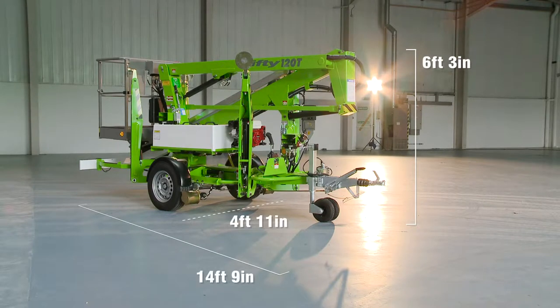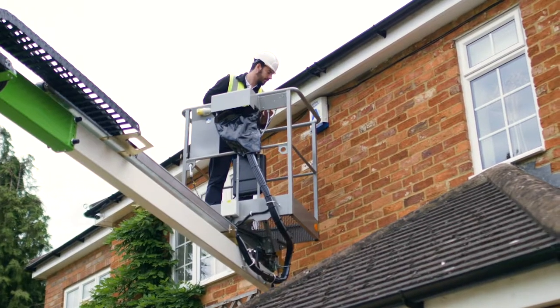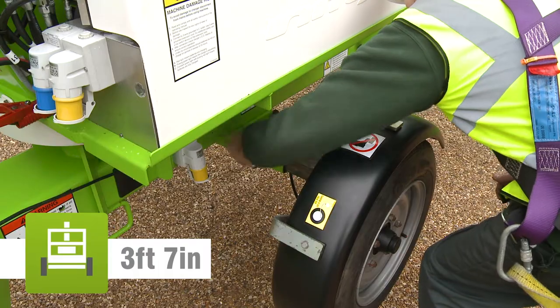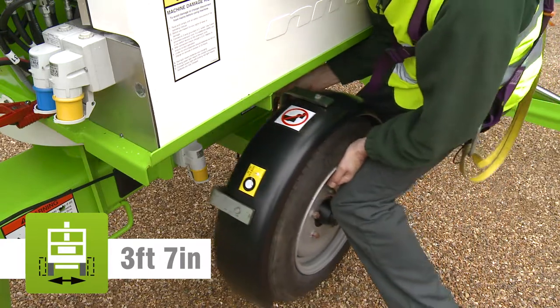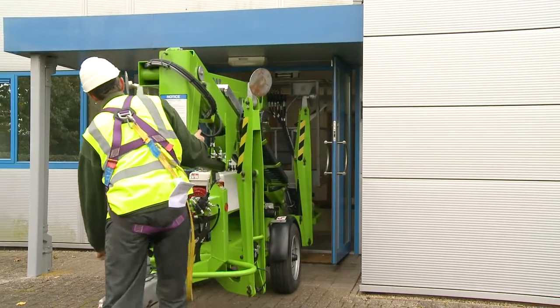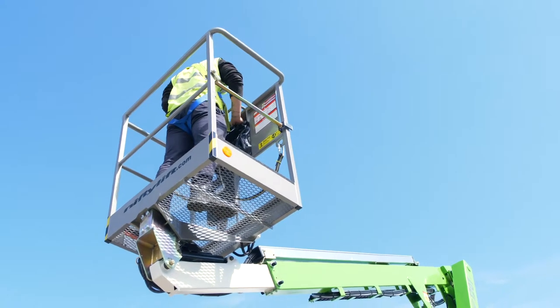The TM-34T's compact dimensions enable it to work in a wide range of environments, but it is particularly well-suited to smaller industrial or domestic locations. Its telescopic axles can retract to reduce the stowed width and allow it to pass through narrow openings, increasing the number of locations in which it can be used, such as restricted access and indoor applications.